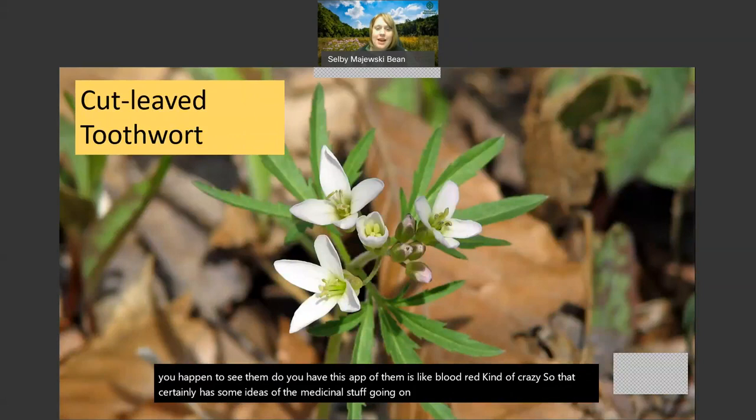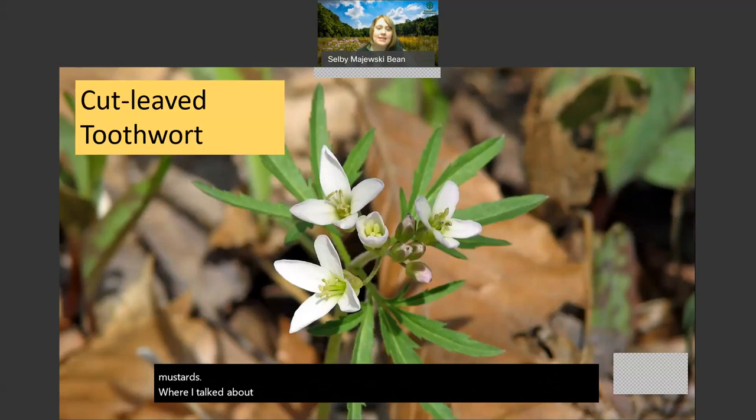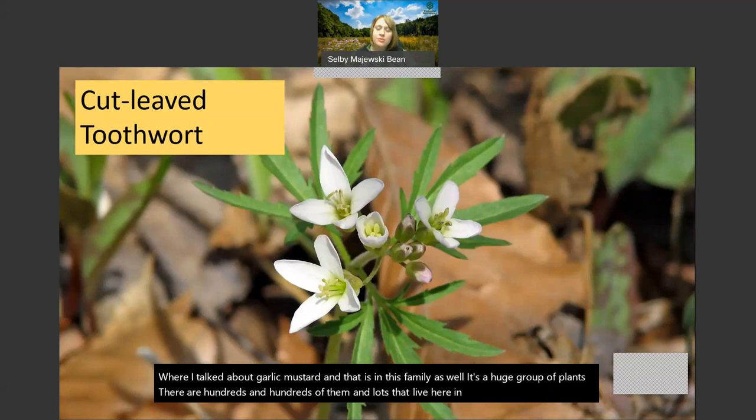Cut-leaf toothwort is another awesome plant. This flower, if you see it, has just four simple petals in a cross shape - that's indicative of a family of plants called the mustards. Remember I talked about garlic mustard - that's in this family as well. It's a huge group of plants with hundreds in Ohio. So if you're out in the spring, you will certainly see several mustards that have simple white petals in the shape of a cross. This one is cut-leaf - if you look at the leaves, there are three leaves divided into five different parts.